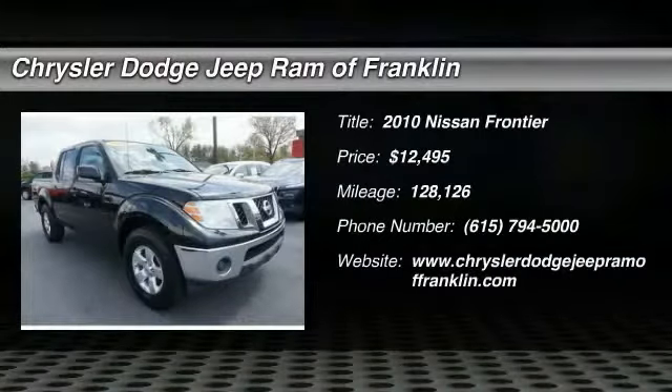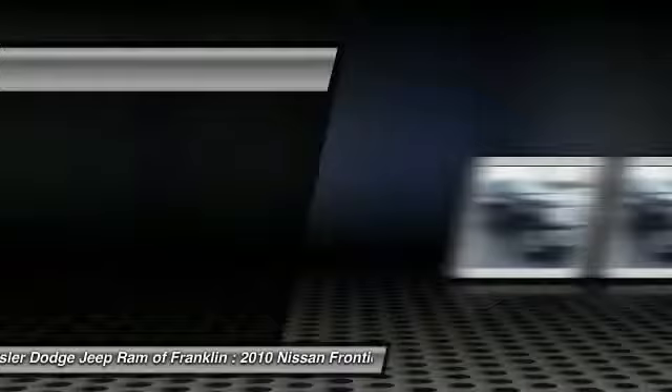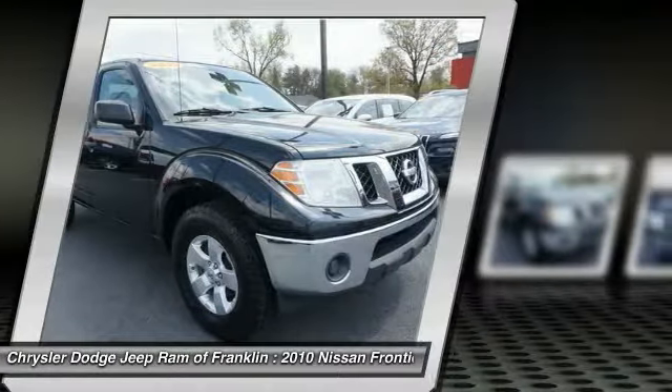You are going to love the 2010 Frontier. The Nissan Frontier offers a full-length, fully-boxed frame for strength, and serious off-road capabilities.